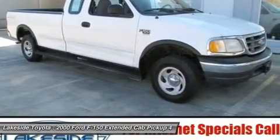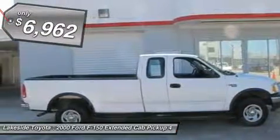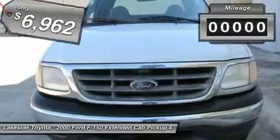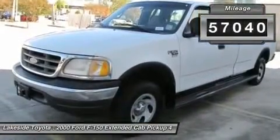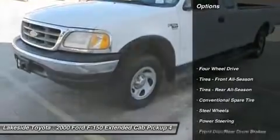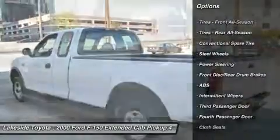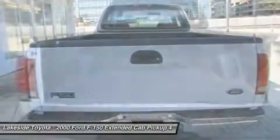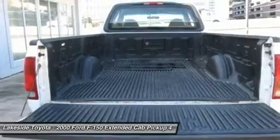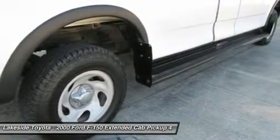Lakeside Toyota did not take any water damage to the dealership or to our vehicles, like many other dealers in and out of our area did. Our inventory has made it through the storm without water damage. No flooded vehicles. So when buying a pre-owned vehicle from Lakeside Toyota, you get that very important peace of mind of not having to worry about buying a flood vehicle. It is just one more thing less to be concerned about when purchasing your vehicle here at Lakeside Toyota.